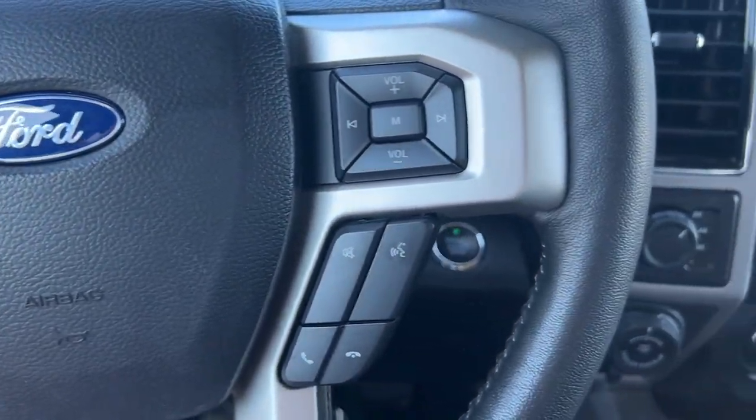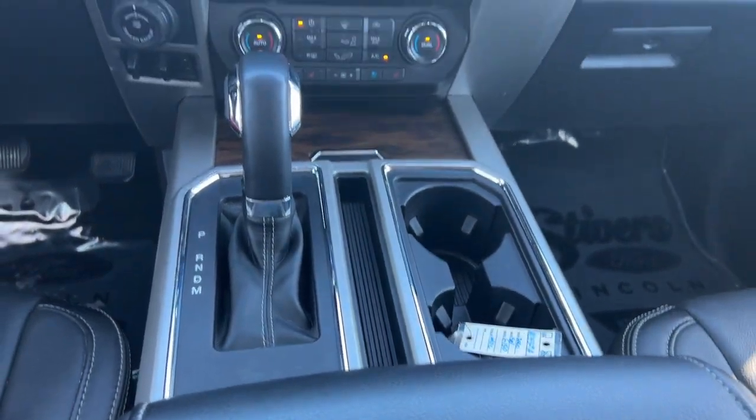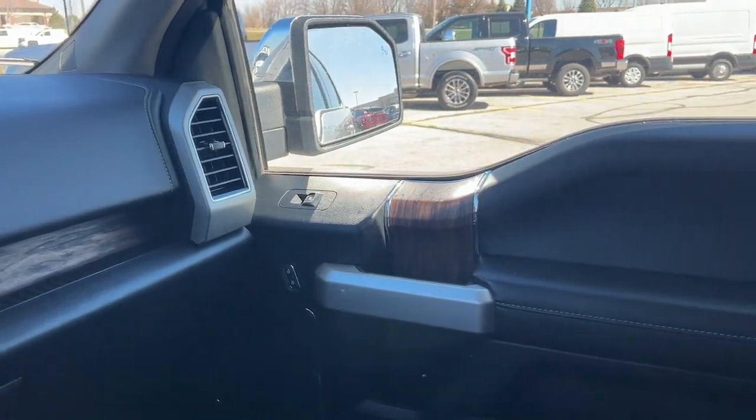Apple CarPlay and/or Android Auto. Navigation system. Keyless entry. Satellite radio. Remote engine start. Chrome wheels. Cooled front seat. Power passenger seat. Heated mirrors. Fog lamps.